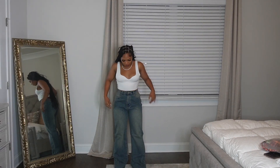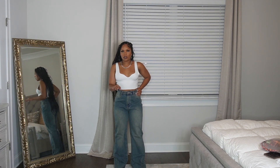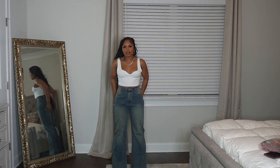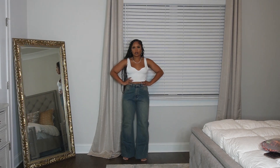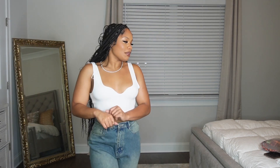Boohoo sizing has gotten ten times better, or maybe I've learned my size. Their stuff used to be a little wishy-washy — sometimes too big, sometimes too small. These jeans are super cute, they flare at the bottom. I love these wide-leg pants and the waist is all fitted — it's giving booty a little bit. This is kind of a full circle moment: when I first started doing hauls on YouTube I was doing Boohoo hauls and now they're sending me PR. Look at God, that's crazy to me.